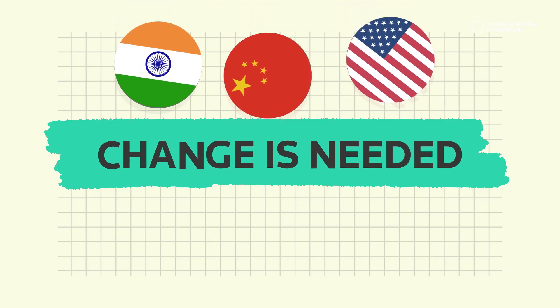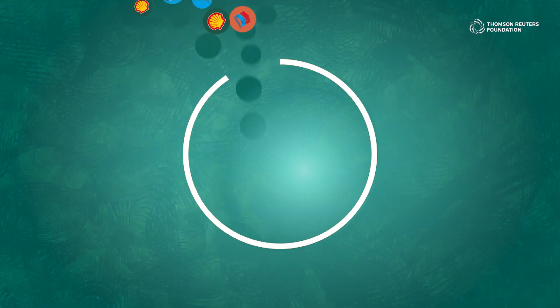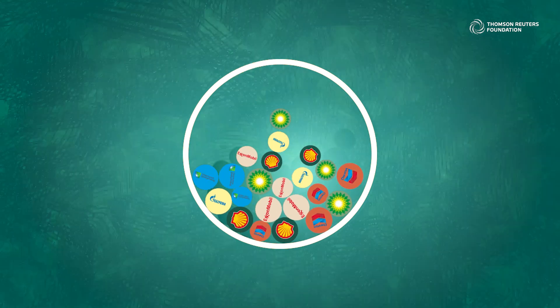This means huge change is needed, not only from the countries with the highest emissions output, but also from the companies that contribute most to planet-harming emissions. These are some of the areas which are huge challenges, and that's what we really need to sink our teeth into.